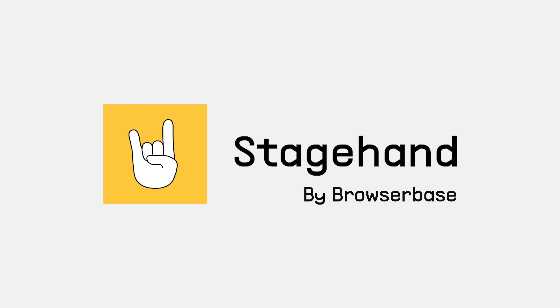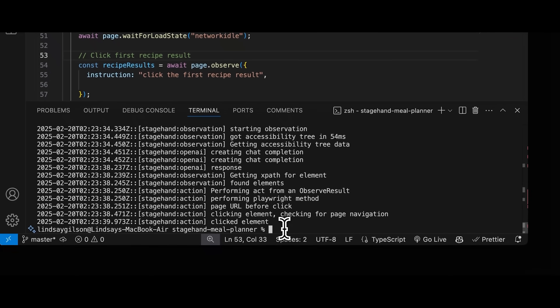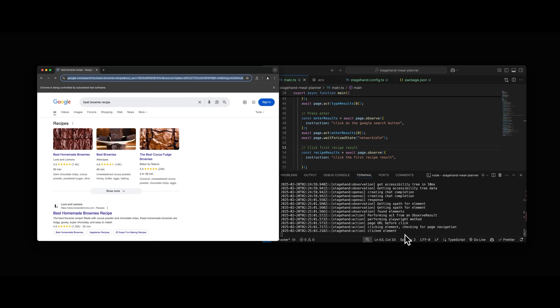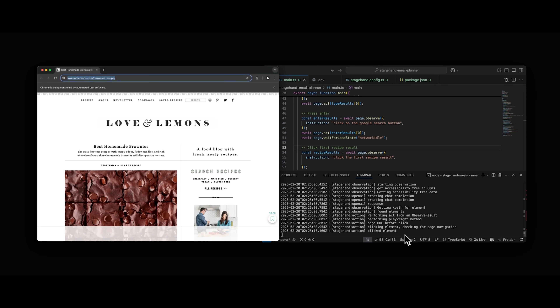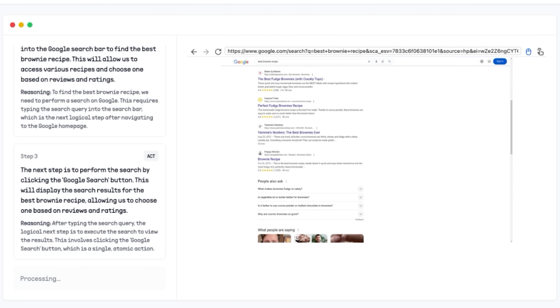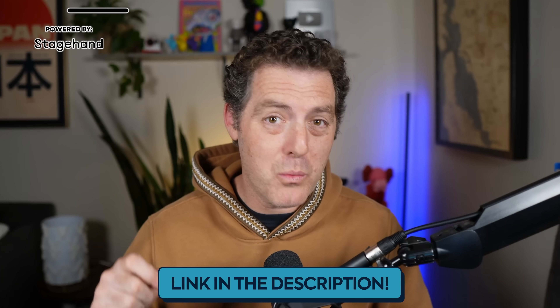The sponsor of today's video is Stagehand by Browserbase. As a developer, you know people spend too much time doing the same tasks every week — checking email, finding things on Amazon, getting your grocery list set up. Agents are now starting to use the web just like humans. Stagehand is an open source framework that sits on top of Playwright and uses AI to make your automations actually resilient. You can describe what you want in natural language but still have full control. The Browserbase team also created Open Operator, an open source version of OpenAI's Operator. Check out the repo linked below.